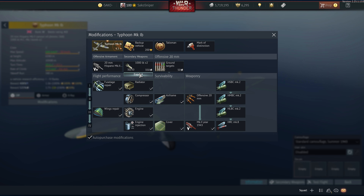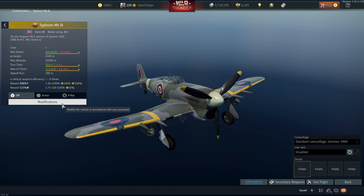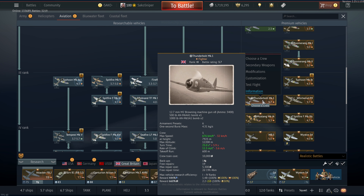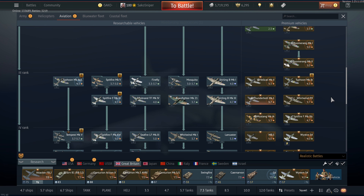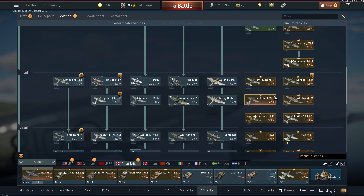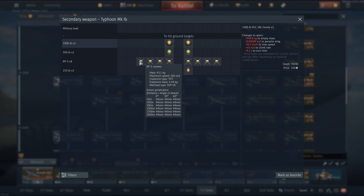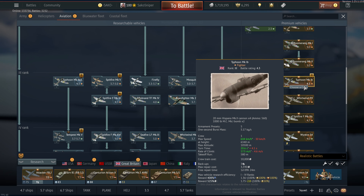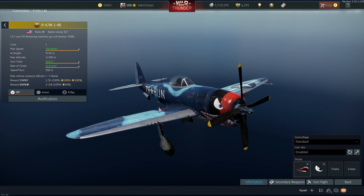Should you buy it? Considering it's in this bundle, I can't really recommend it — it's kind of outclassed by some other 4.3 vehicles. The Typhoon 1b Late in the tech tree carries more bombs and is just better overall. The RP3s are nowhere near as good as they used to be, and it's a long way from its old glory days. Not really worth the money in my opinion.